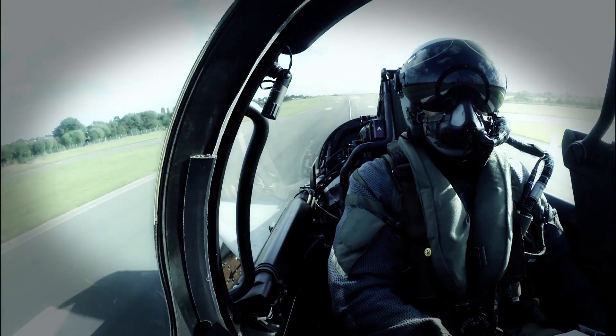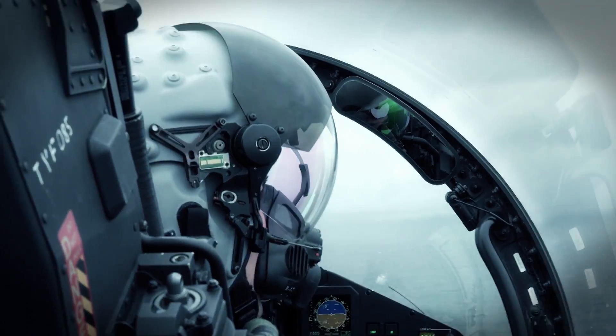The Eurofighter Typhoon has a low radar cross-section, so it is also hard to detect on radar, but it is not stealth.